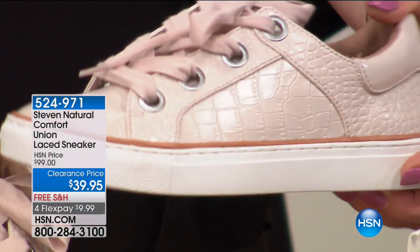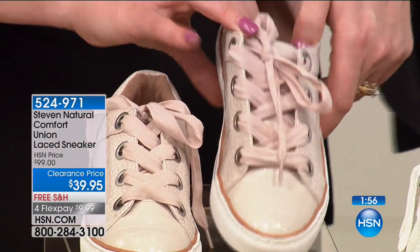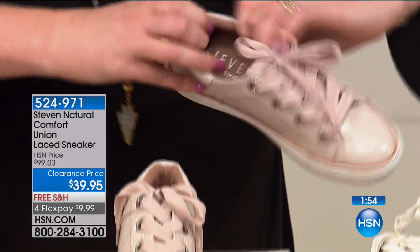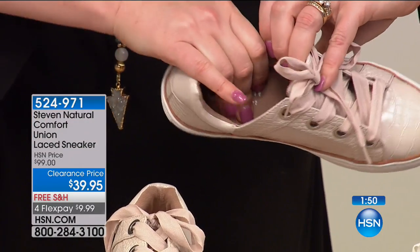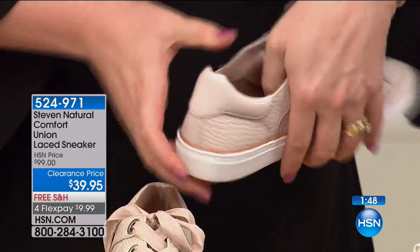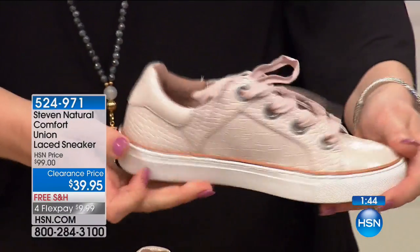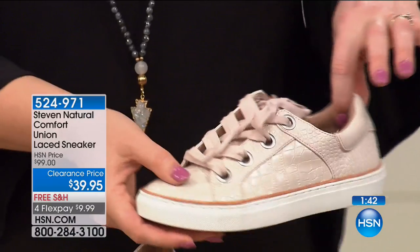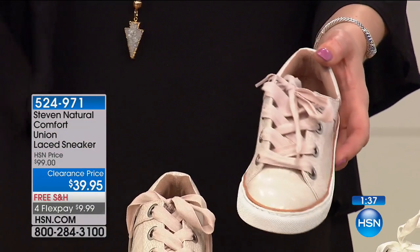The blush is pretty, pretty, pretty — you're going to wear this with so many things. On the inside you have that Steven Natural Comfort cushioning. It's all cushioned inside, so really supportive, really comfortable, very fashionable and fun, and perfect for that athleisure look.